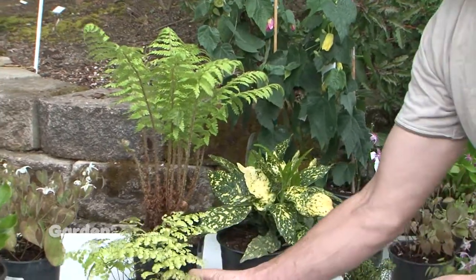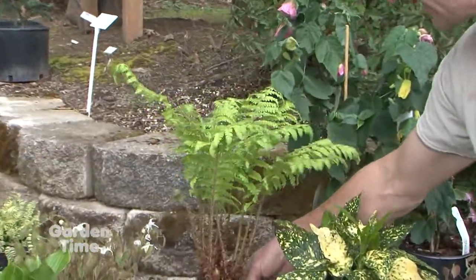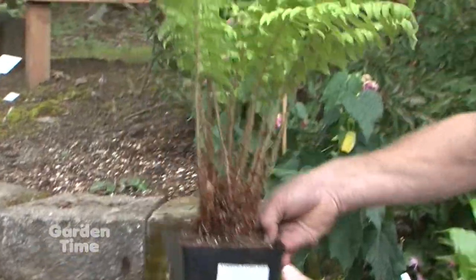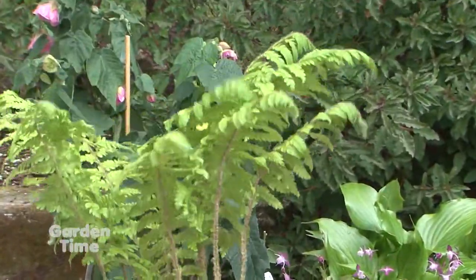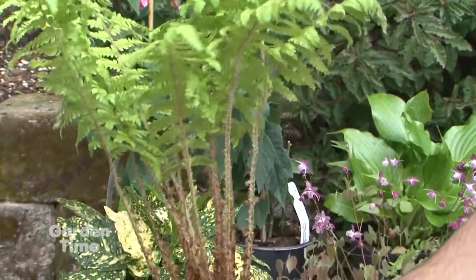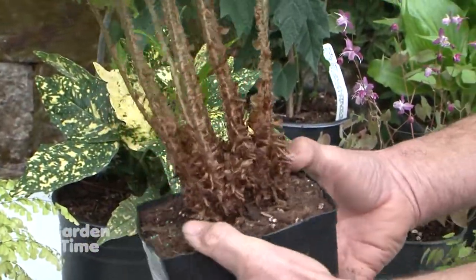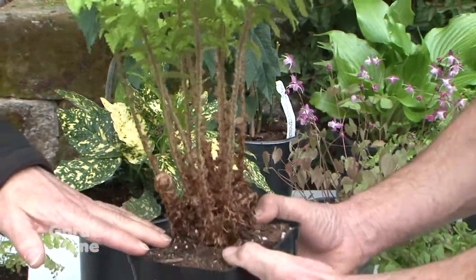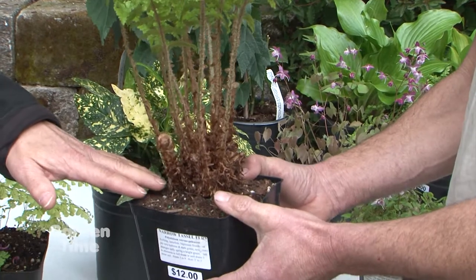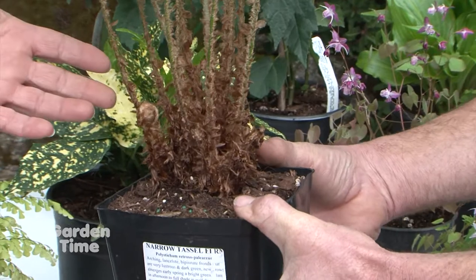This is the narrow tassel fern. There's the tassel fern you see out there quite a bit, which spreads a little bit wider — this one is a narrower form of it. A beautiful fern. We've taken off the old fronds already, and this is the new growth that's coming for the year. It's a gorgeous fern. In nature, it's never going to look like this in the spring because there's old growth, but you guys really do a great job of cleaning them up, which makes them even more stunning.